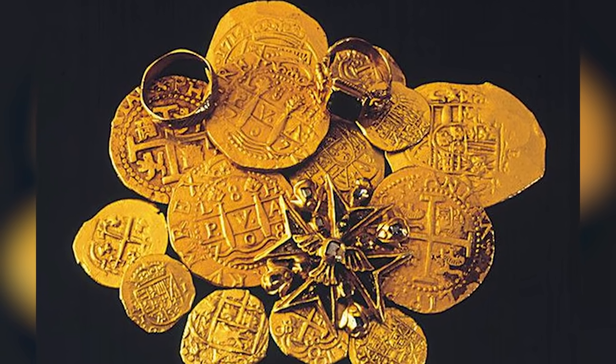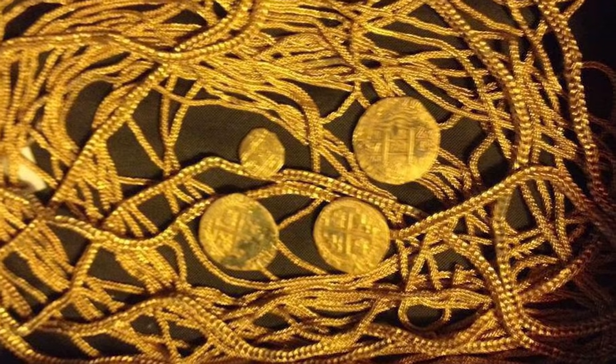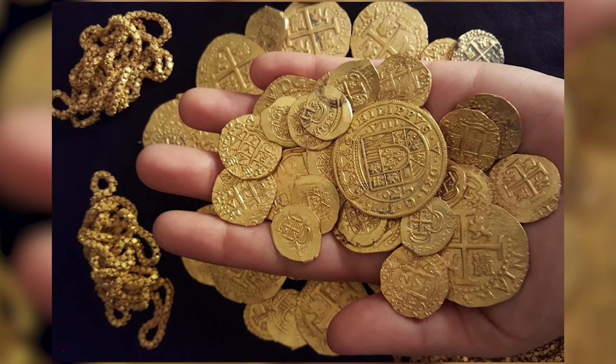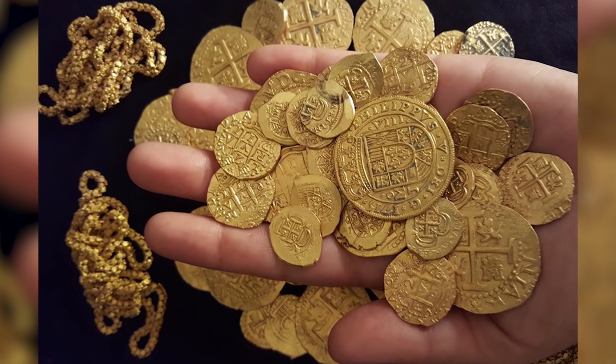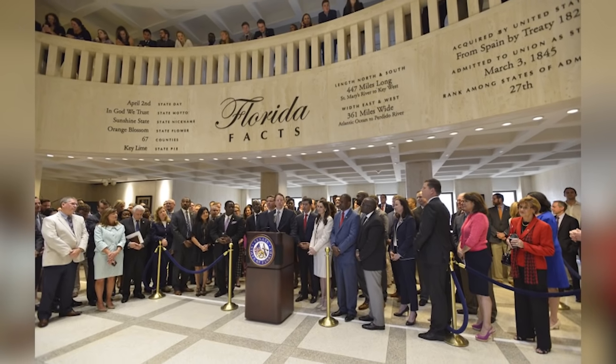As well as all the coins, they also managed to recover a solid gold chain more than 40 feet long. Unfortunately for them, they don't get to keep the full value of their find. State law means that some of the money has to be shared with the Floridian government, so it was a good day for the politicians and officials of Florida when the treasure was found too.